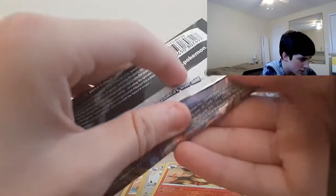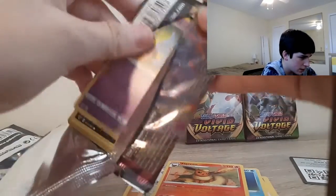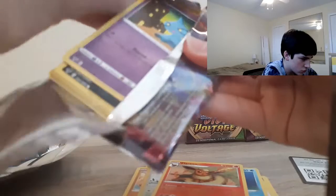Here's a Celebi pack art. There is an Amazing Rare Celebi in this set, I believe. We destroyed that pack.